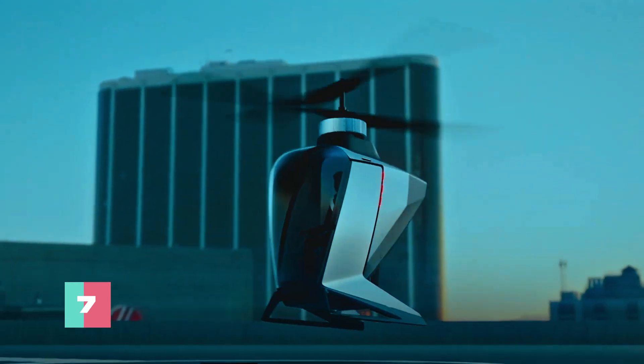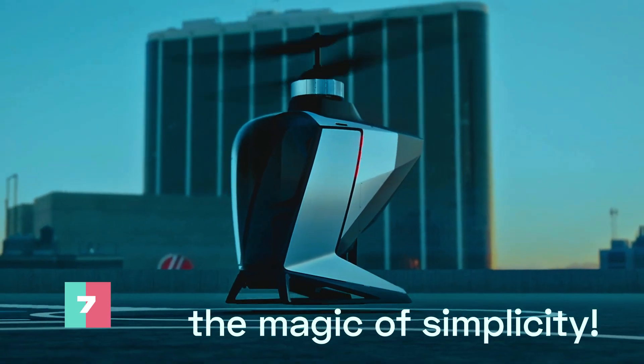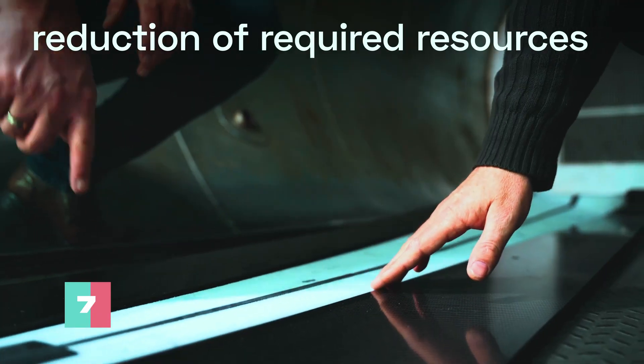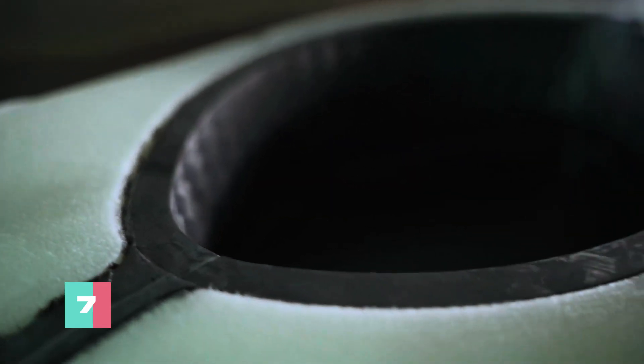With features like low cost, high energy efficiency, and noise levels so quiet you can hear a pin drop, FlyNow isn't just thinking outside the box — they're soaring above it.